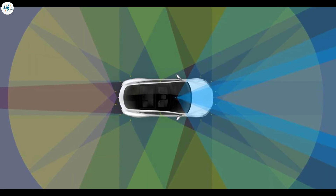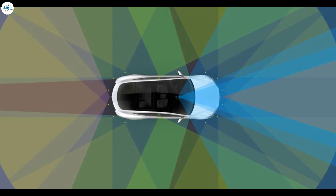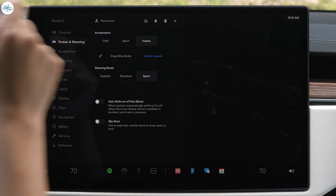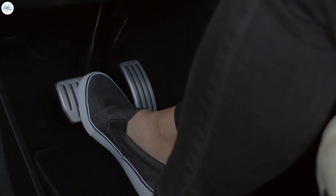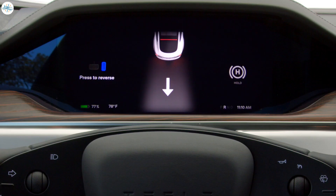Tesla's auto-shift feature uses autopilot cameras to determine which gear must be engaged at a particular point in time. For example, the new Model S comes with the auto-shift out-of-park feature, where the car automatically detects if it needs to be in drive or reverse, and selects that gear using input from various sensors. More functions are likely to be added going forward.